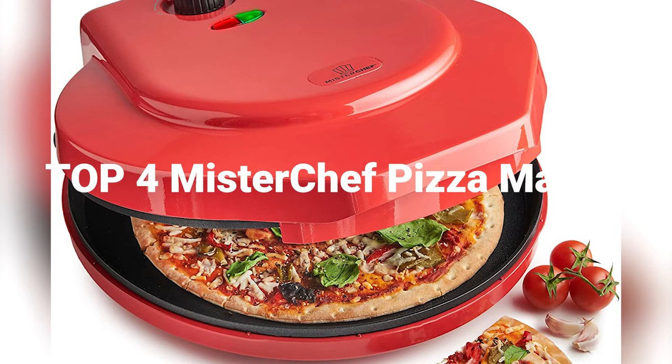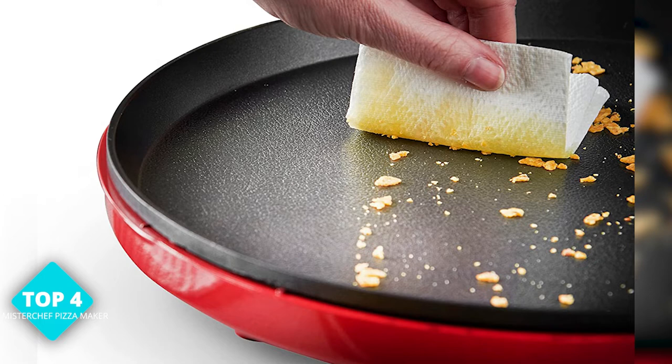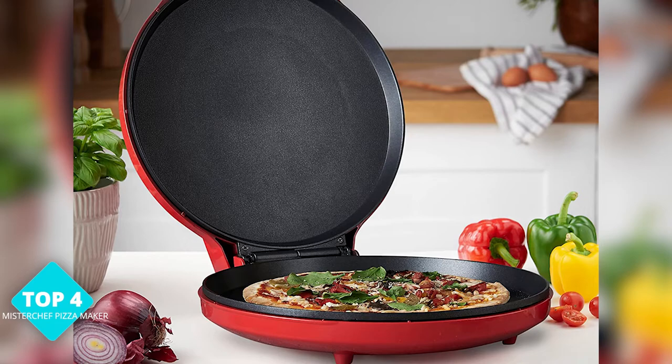At number 4, we have the Mr. Chef Pizza Maker 1400W. This little guy is perfect for apartment dwellers or anyone with limited counter space. It can cook up to a 12-inch pizza in just 10 minutes. It has a non-stick surface, which means no more pizza crust sticking to the pan. And let's be real, nobody likes a crusty pan.